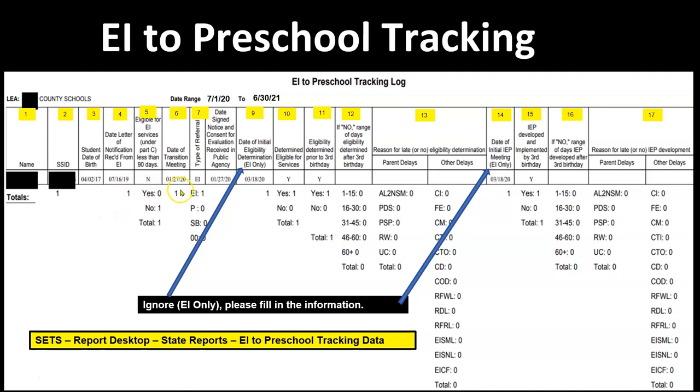Column 6 is the date of the transition meeting. If the letter of notification from EI is received with 90 or more days to evaluate, then you do have a transition meeting. If it was received with 89 to 45 days to evaluate, it is up to the LEA whether to hold a transition meeting, but eligibility still has to be completed by the child's third birthday. If the letter was received with 44 or fewer days, you do not have to hold a transition meeting and the referral becomes a parental referral.